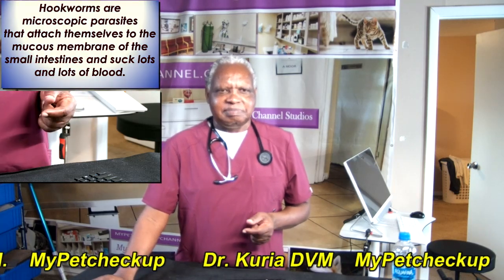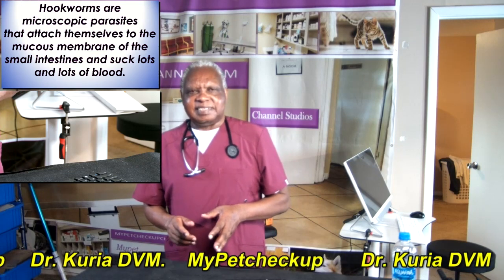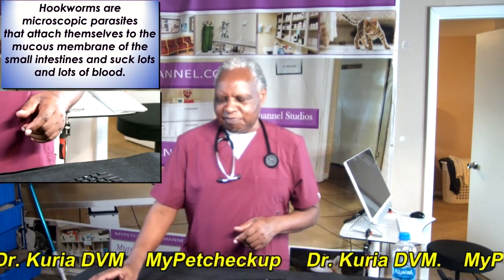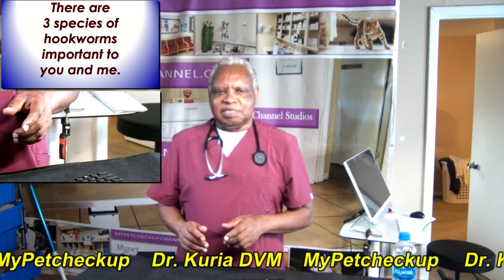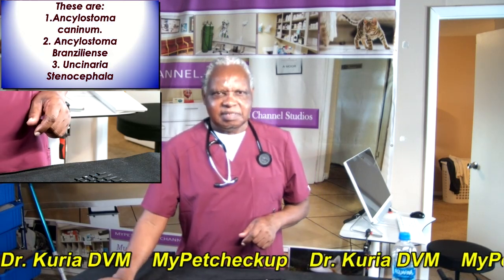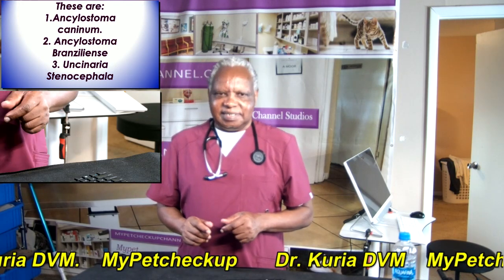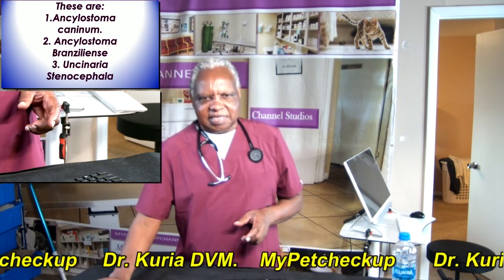So what are hookworms? Hookworms are microscopic parasites that attach themselves to the mucous membranes of the intestines of dogs and puppies and suck lots and lots of blood. There are three species of hookworms important to you and me: Ancylostoma caninum, Ancylostoma braziliense, and Uncinaria stenocephala.